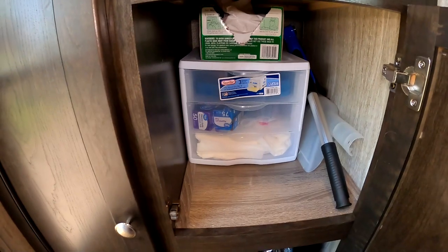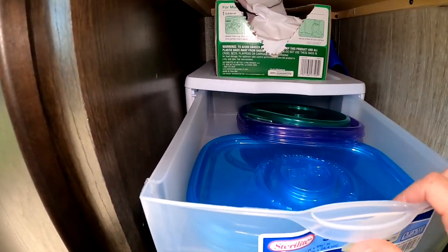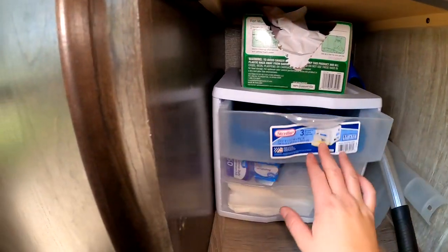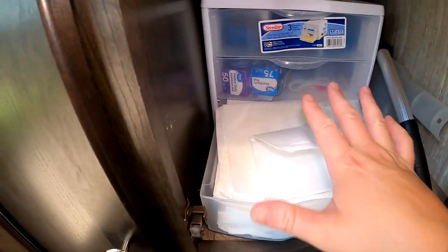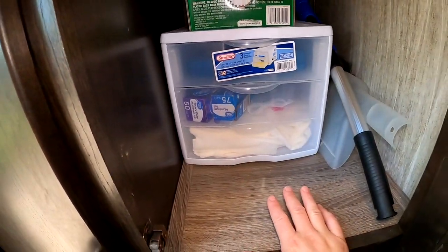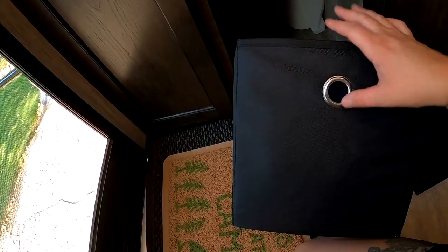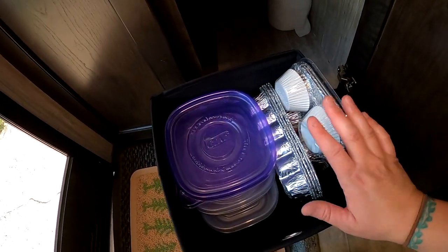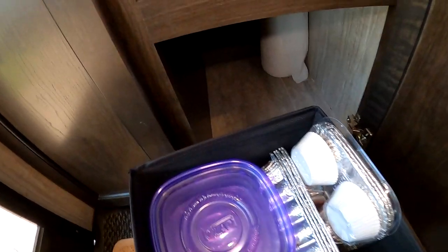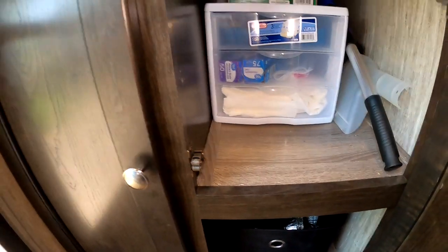Down here I have our trash bags, Tupperware lids, Ziploc bags, aluminum foil, and napkins. And then I also have this little bin from the dollar store that holds all my Tupperwares, baking pans, and stuff like that — in case I decide to make cupcakes while camping. There are also paper towels in the back, so it's super easy to quick-grab that.